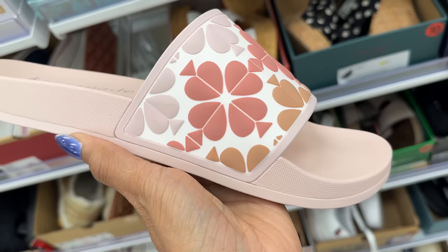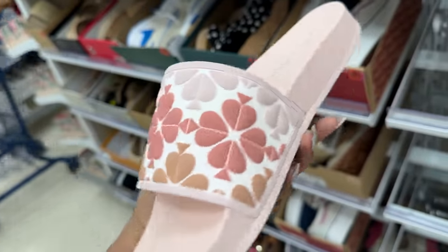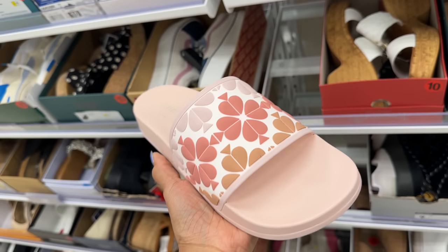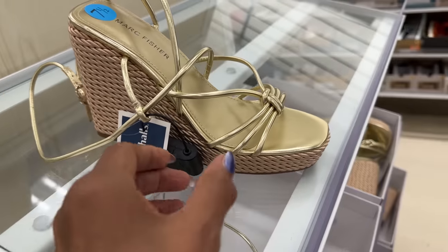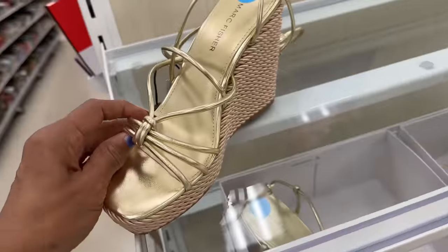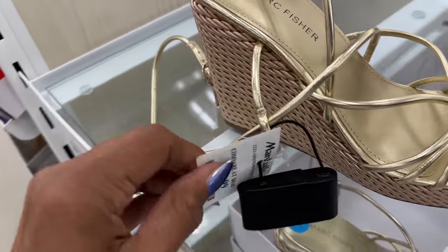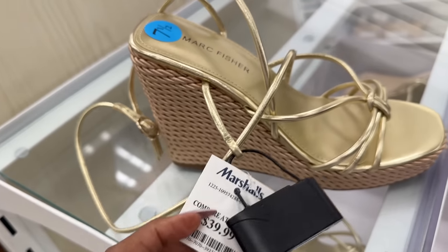Look what I found — a beautiful Kate Spade slide. Let's check the price — $40. I'm loving this Marc Fisher in gold — this is nice. With that gold, Michael Kors — $40.